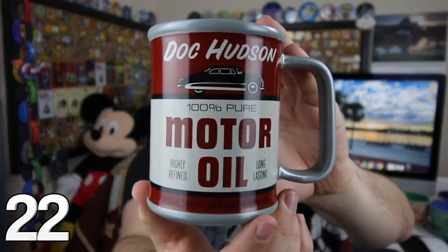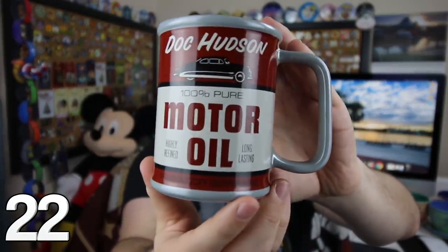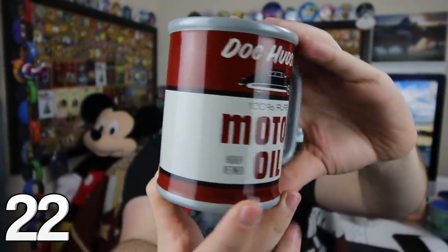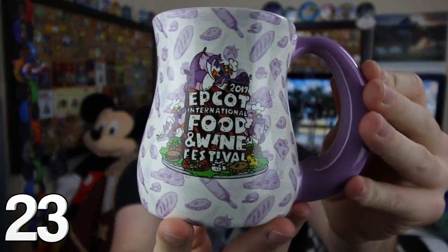When I saw this one at the Disney Store, I just couldn't resist it. Take a look at that — it looks like an oil can. You can see a thicker rim right there at the top. 100% pure from Doc Hudson. Such a cool mug.